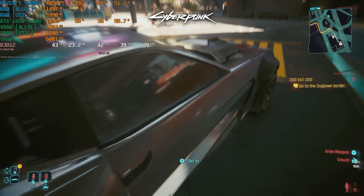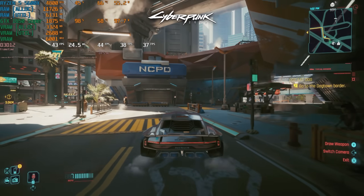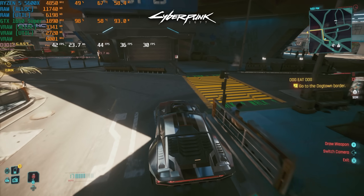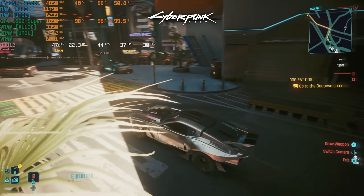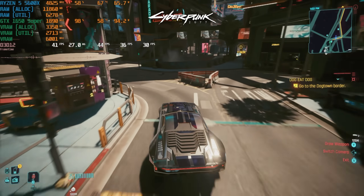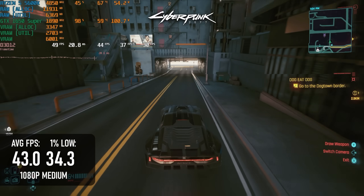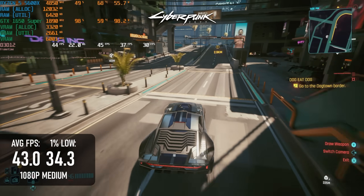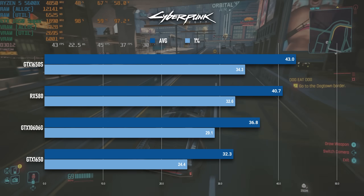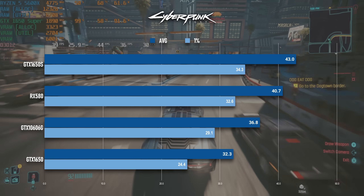I've been testing Cyberpunk for so long that I actually have results from the last 1650 Super I reviewed back in April 2021. I was still new to this whole thing back then and hadn't settled on a fixed test run, but the card seems to perform about 9-10% worse on average nowadays, averaging 43fps. That could of course be down to CDPR changing the settings in the quality presets, which is something they've done at least once in the last 30-odd months.